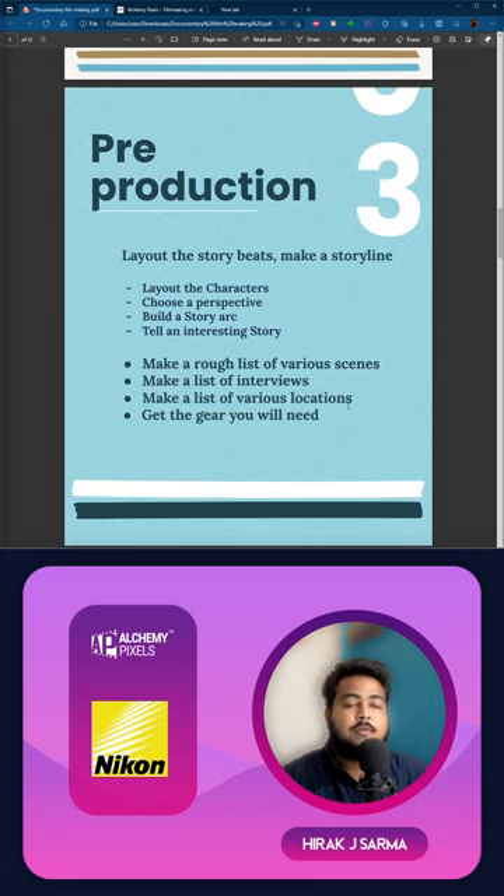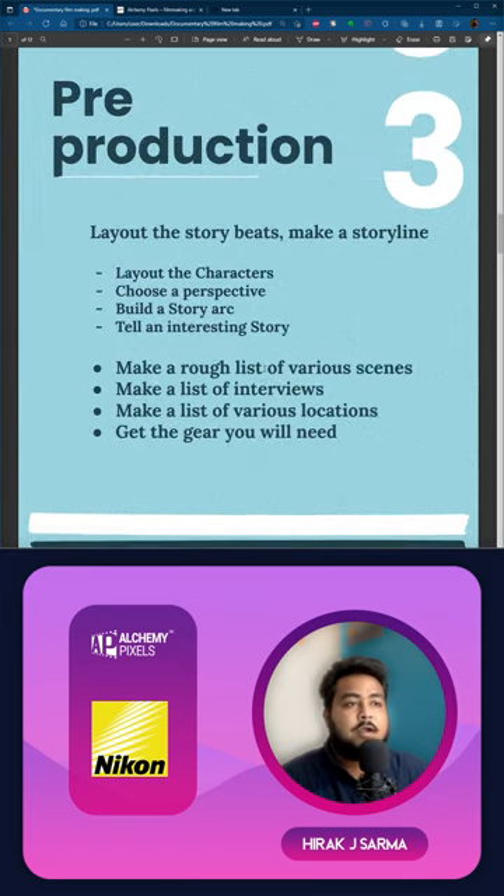Making a list of interviews is crucial and will help in further developing your storyline. Also make a list of various locations — for example, a factory, then a dump yard where food is being disposed of. You'll probably have a list of ten locations and twenty people to interview. Once you're there, you'll have a good idea of what you're going to shoot. Gear is also very important — normally documentaries are shot with a skeleton crew and very minimal gear to keep you mobile.